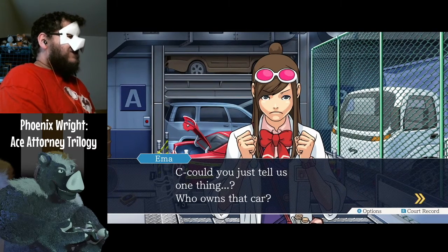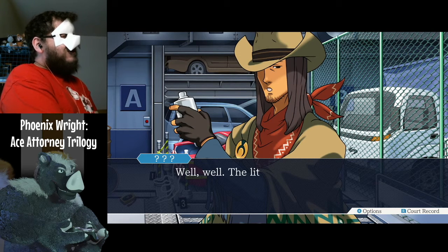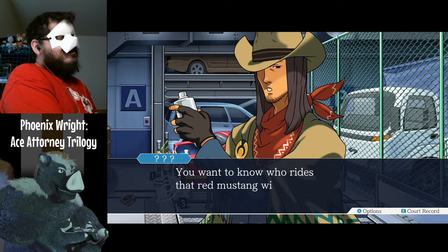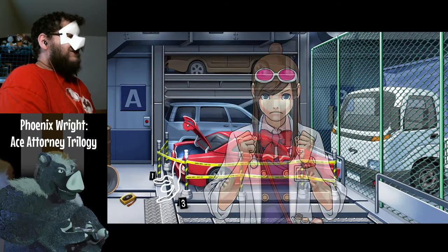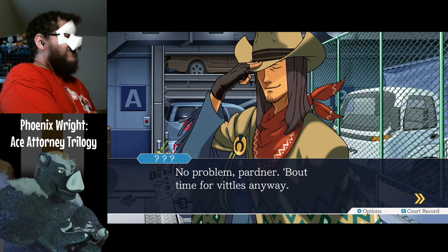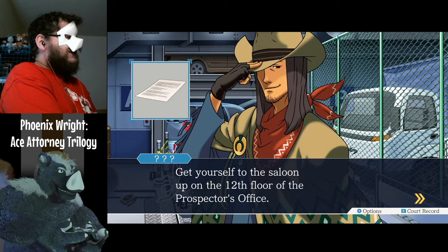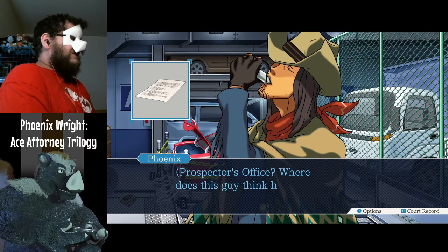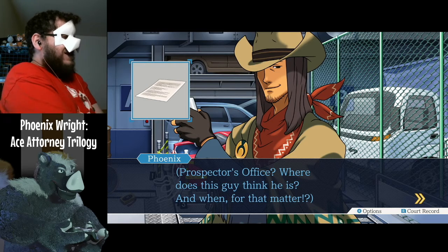Could you just tell us one thing? Who owns that car? The little filly's got a good nose on her. You want to know who rides that red Mustang with the body in her saddle? No problem, partner. About time for vittles anyway. Get yourself a saloon up on the 12th floor of the Prospector's Office — might just find a cerveza you like. Prospector's Office? Where does this guy think he is? And when, for that matter?